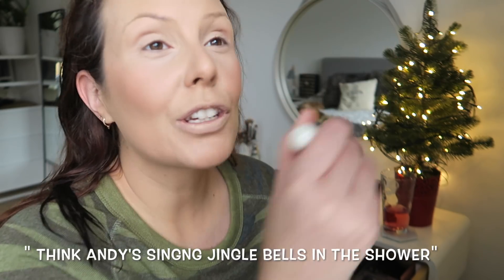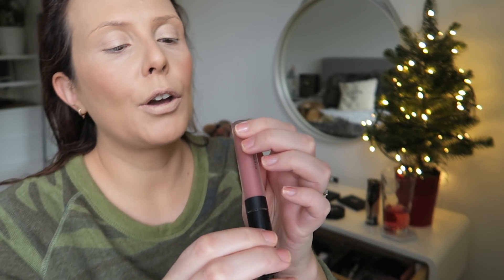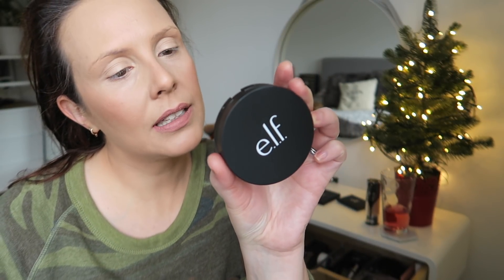Andy's singing Jingle Bells in the shower. I'm also going to go in for some dark lips today, I think. I'm using the Colourpop Echo Park Ultra Satin Lip. I'm also going to try out the e.l.f. shimmer highlighting powder. This one's in Pearl Glow. I'm going for quite an elf day today.